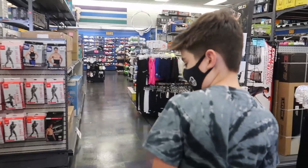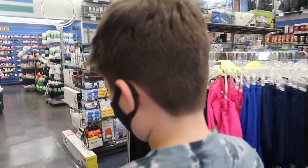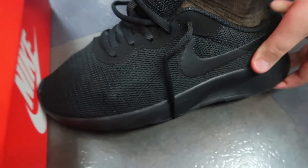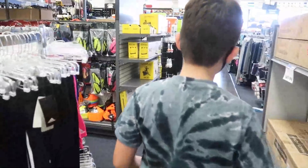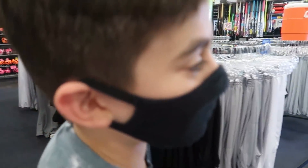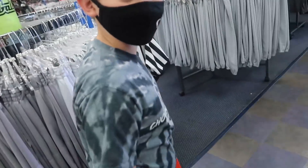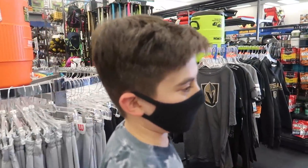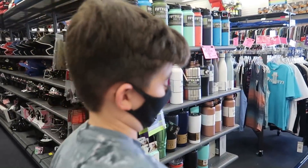Now we're at Big Five, got to find this guy some shoes. Looking for Nikes? Yeah. Alright, let's see what we can find. We got Ethan's shoes. Ethan literally went up two sizes — he was wearing fives and his toe was all crunched up. Two sizes within a summer, and he got the shoes at Christmas. That's crazy.